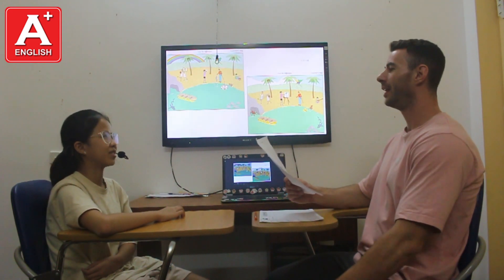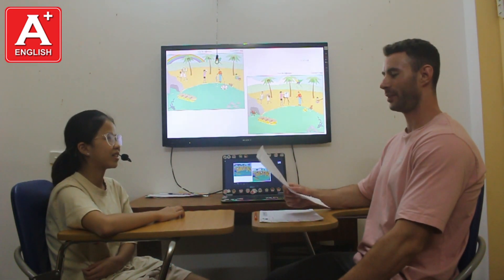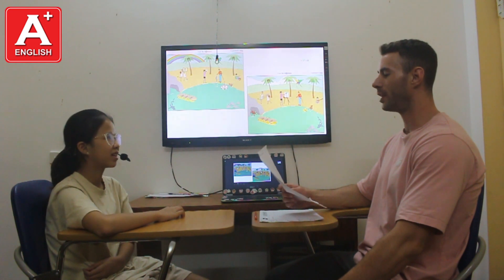Hello. Hello, teacher. How are you today? I'm fine. Great. Could you please introduce yourself?